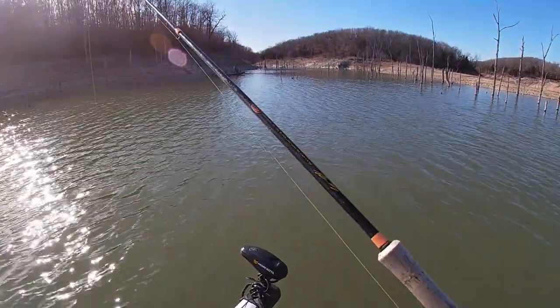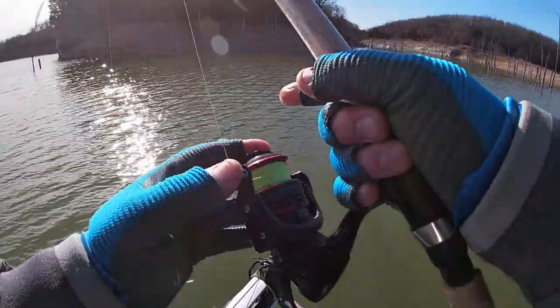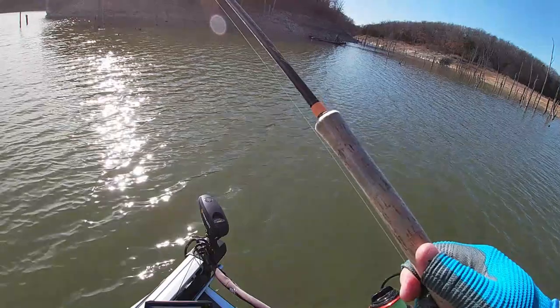Made a little color change. I went from that orange and chartreuse to a black and blue head with a black wiggler body.